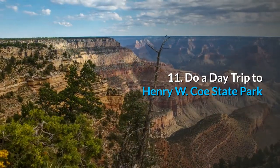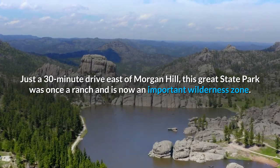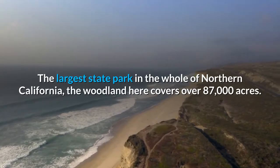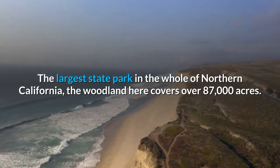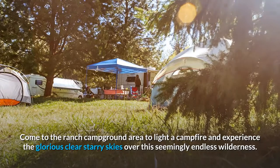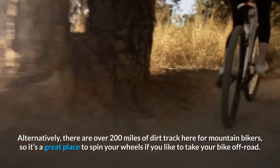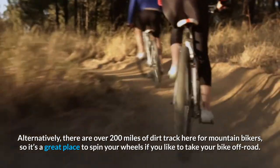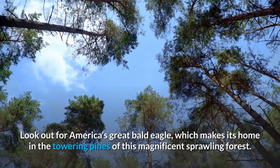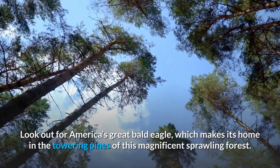11. Do a day trip to Henry W. Coe State Park. Just a 30-minute drive east of Morgan Hill, this great state park was once a ranch and is now an important wilderness zone. The largest state park in all of Northern California, the woodland here covers over 87,000 acres. Come to the ranch campground area to light a campfire and experience the glorious clear starry skies over this seemingly endless wilderness. There are over 200 miles of dirt track for mountain bikers, and you should look out for America's great bald eagle, which makes its home in the towering pines of this magnificent sprawling forest.